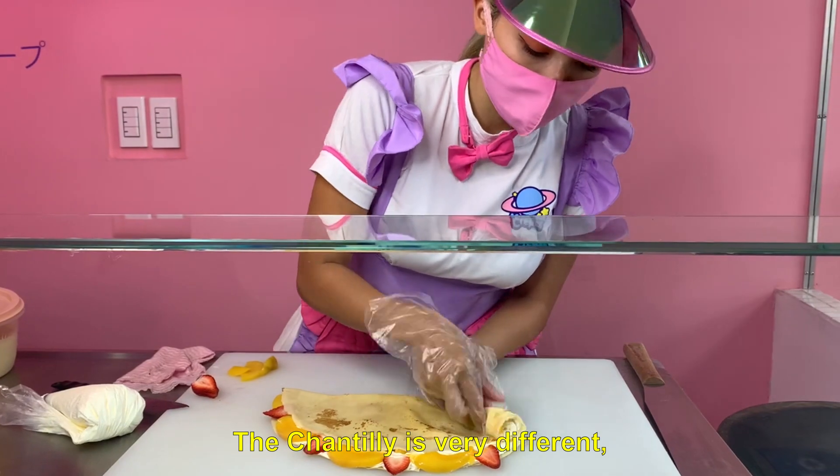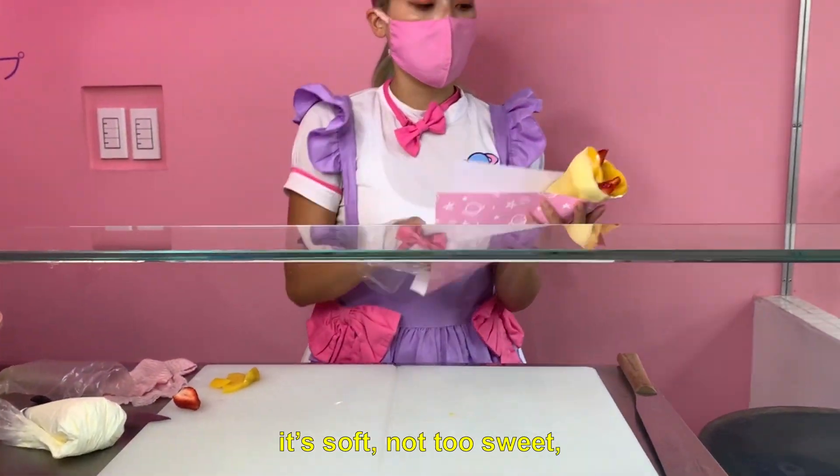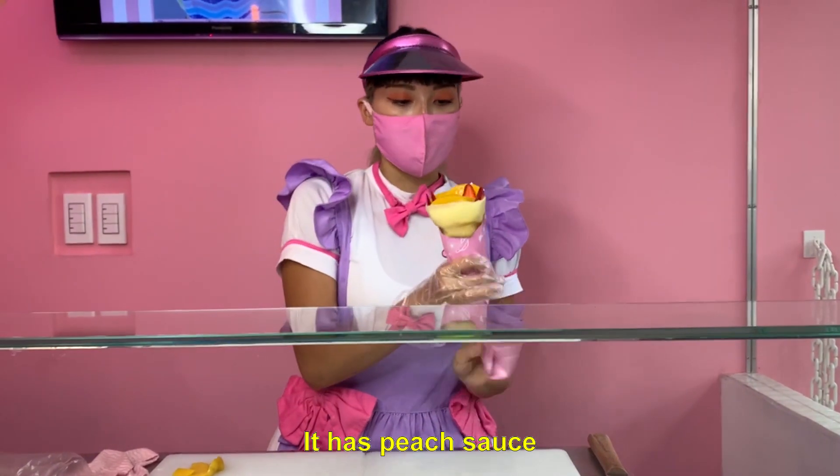The chantilly is very different — the mousse is also very sweet, it's soft, it's not frosty, it's delicious.